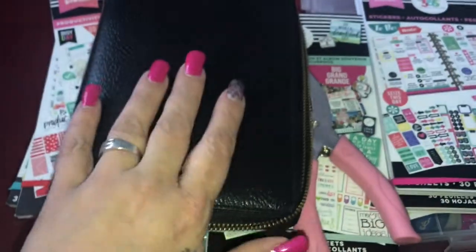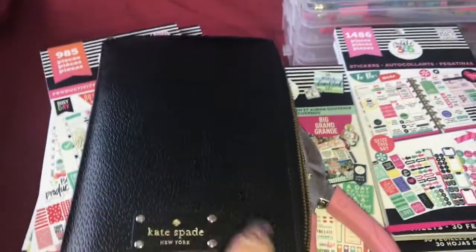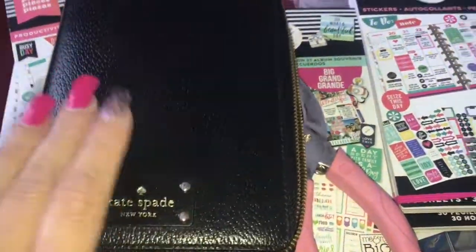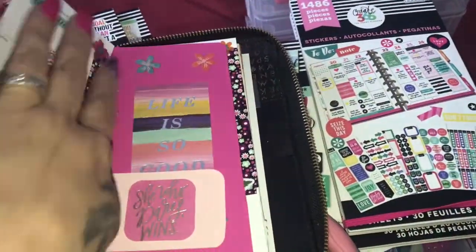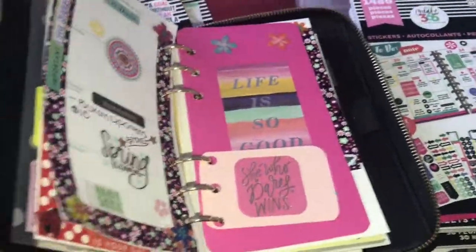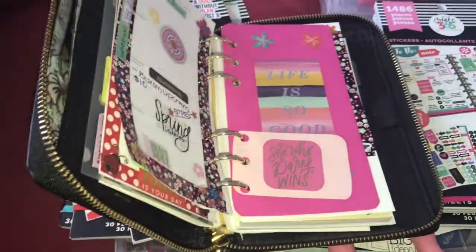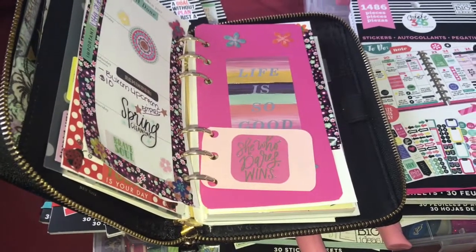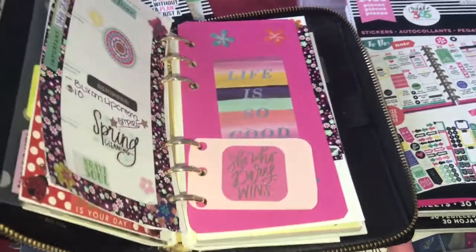I'll show you how I decorated it, and then I'll show you kind of what I use to decorate it with, and then I'll show you my organization that I'm trying to get together. This week would be March the 20th through March the 25th.